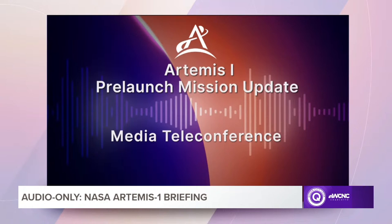We'll now begin our question and answer session. Those on the phone can press star-1 to enter the queue, and star-2 to be removed. Please identify to whom your question is addressed, and keep it to one question so we can get to as many reporters as possible. We'll start with Kristen Fisher of CNN.